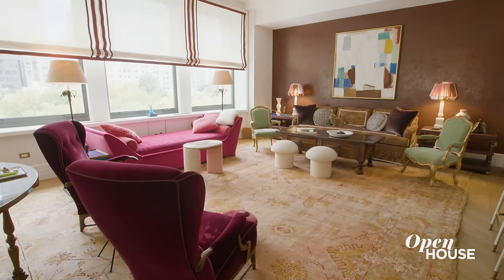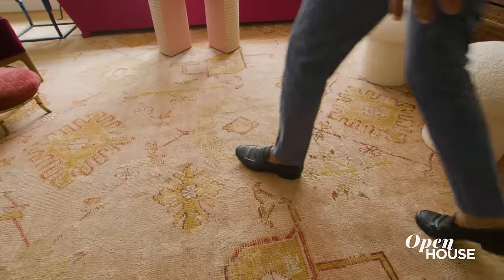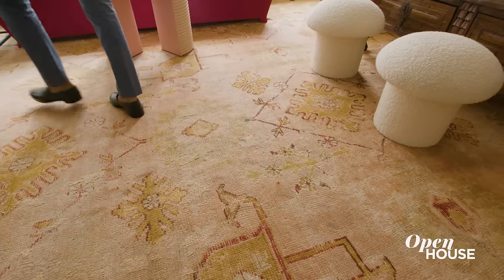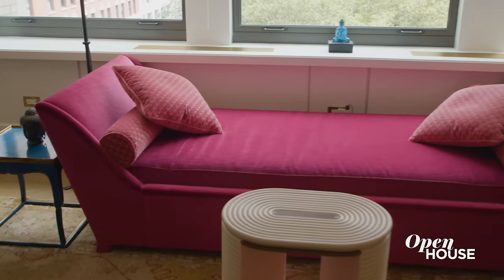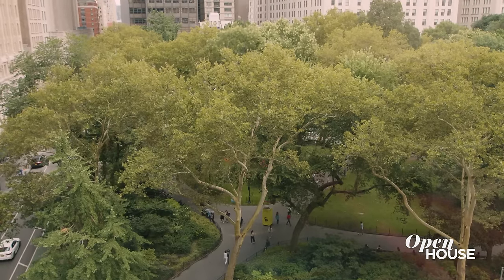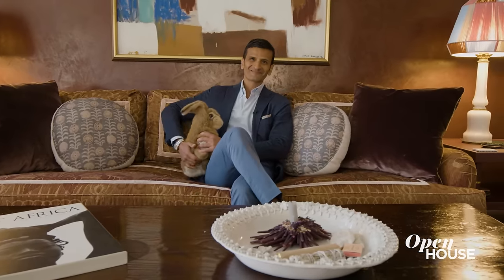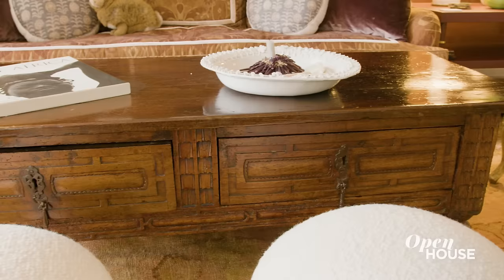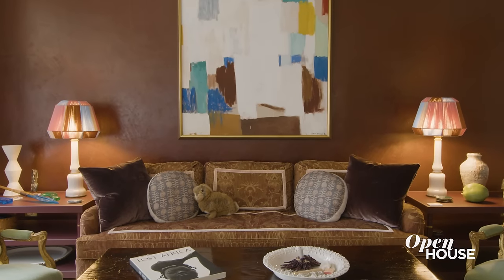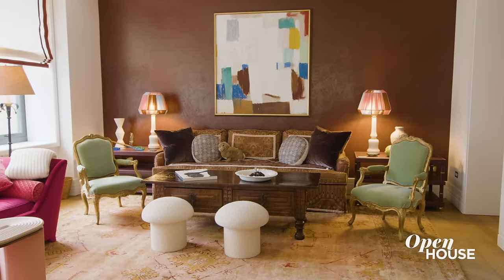We wanted the living room to be comfortable and cozy. One of the first things we chose was this 17th century Turkish carpet as it grounds the room. We use this incredible daybed by the window — you can look out and see Madison Square Park. The sofa is in the style of Givenchy. The coffee table belonged to my client and was handed to her by her father. The accent wall uses the same tadelakt Moroccan plaster finish. We wanted something very earthy in this room to ground the space.